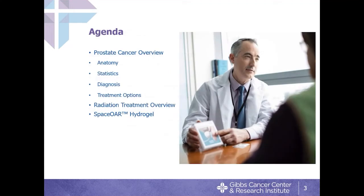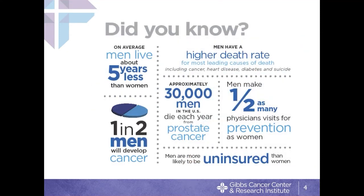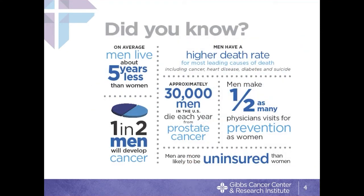Today we're going to talk about prostate cancer, starting with the anatomy, because anatomy is really important in terms of understanding why side effects happen. We'll cover some facts and figures related to prostate cancer, how we diagnose the disease, what the treatment options are, and then talk in more detail about radiation.